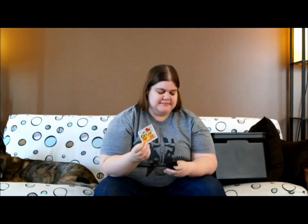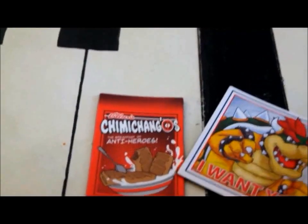Next up we got some magnets — a Bowser 'I Want You' magnet, and Subi-Changos: The Breakfast of the Anti-Heroes. This is a Deadpool magnet. So that's really cool.